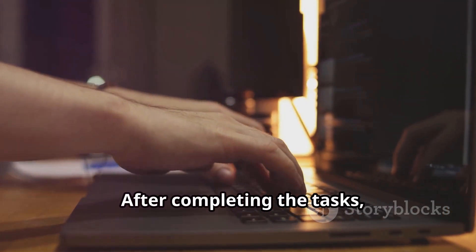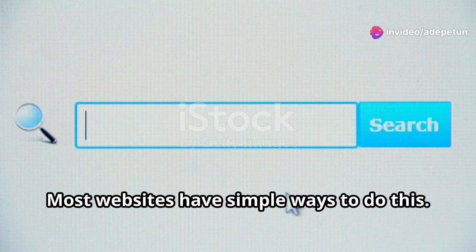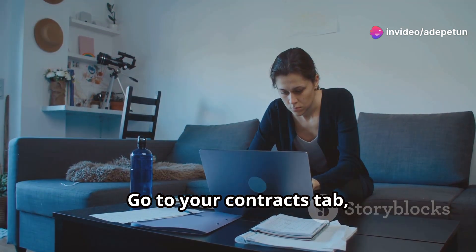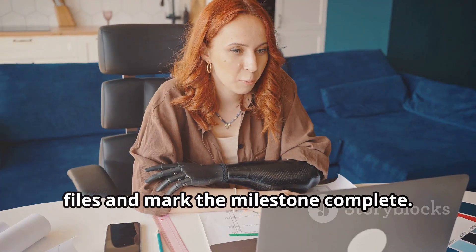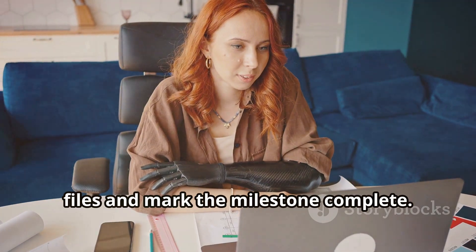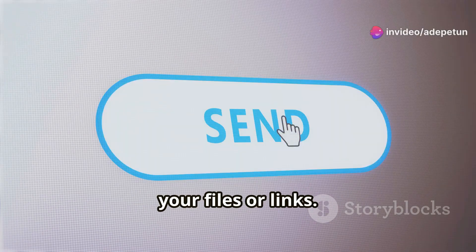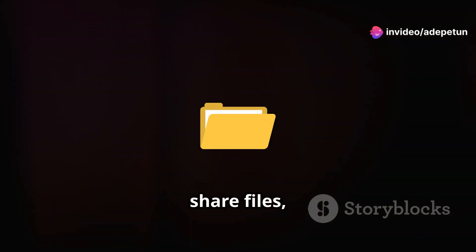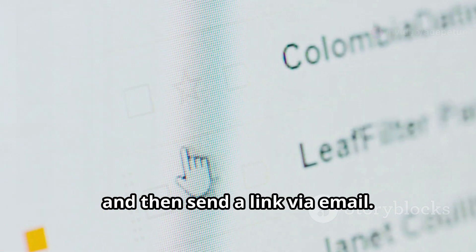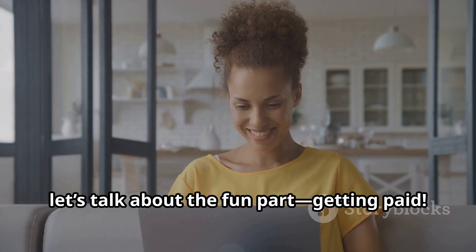After completing the tasks, the next step is submitting your work. Most websites have simple ways to do this — go to your contracts tab, find the active project, and click submit work, attach your files and mark the milestone complete. When the task is done, simply click deliver now and upload your files or links. For direct contracts or companies, you might use Google Drive or Dropbox to share files and send a link via email.